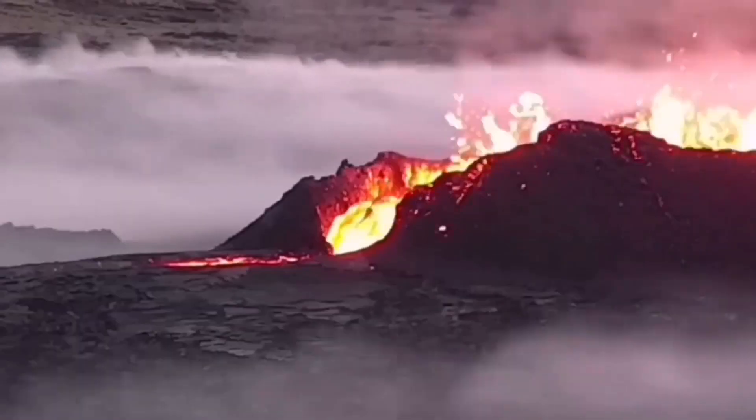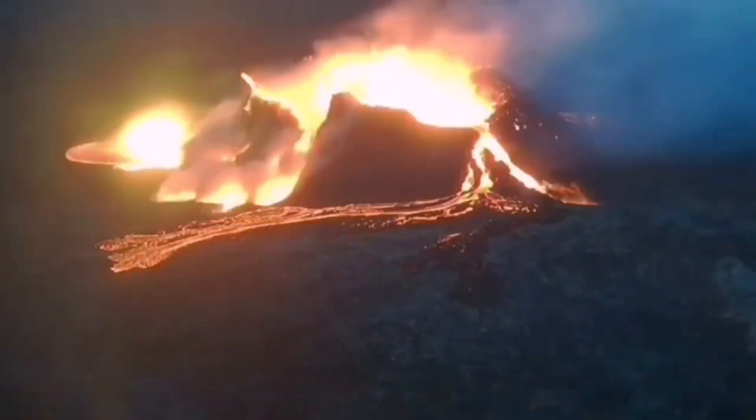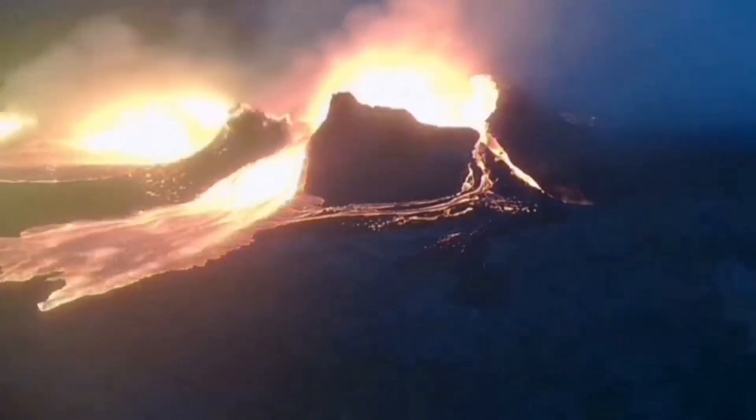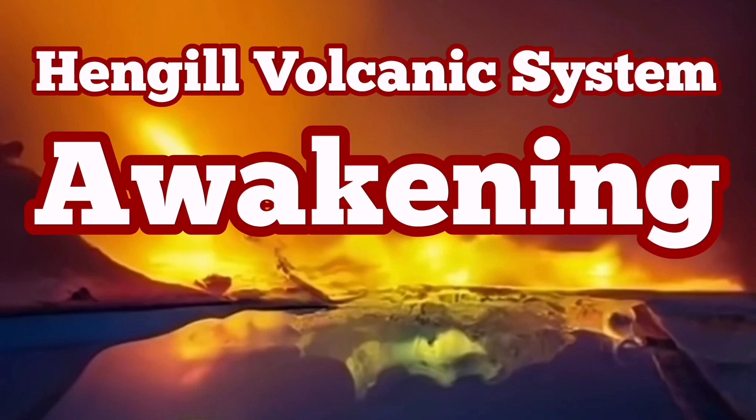As time goes by, when the Krýsuvík volcanic system awakens, next the Brennisteinsfjöll will be activated, and then the Hengil volcanic system. One by one, they will erupt in the future — over the next decades probably.